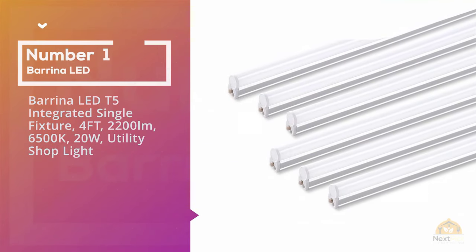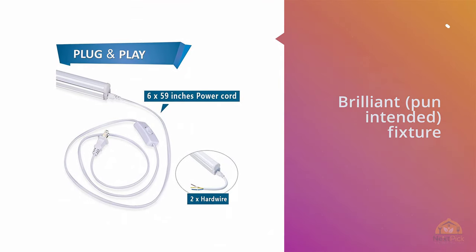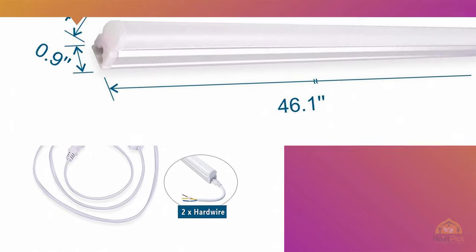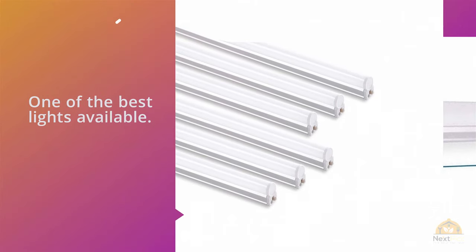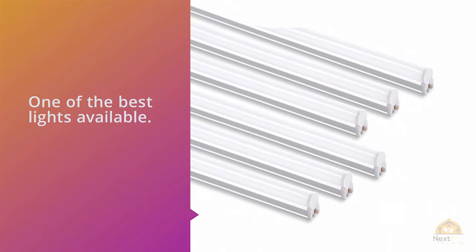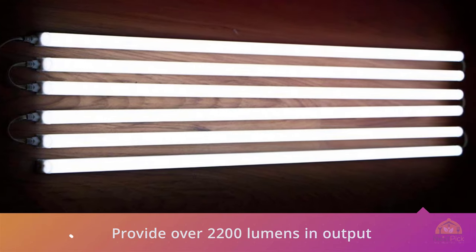Number 1 – Most Popular: Berina LED T5 Integrated Single-Fixture 4' 2200LM 6500K 20W Utility Shop Light. The Berina LED T5 is a new but brilliant fixture that provides excellent lighting and is recommended by many people. This product from Berina is one of the best lights available. It features lights that provide over 2200 lumens in output, which translates into a super good effect.